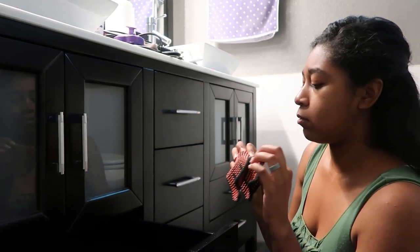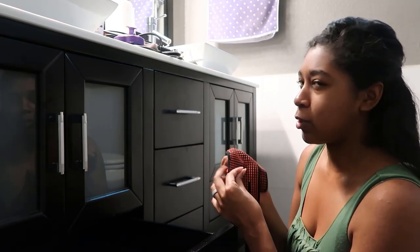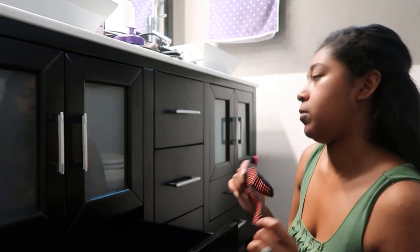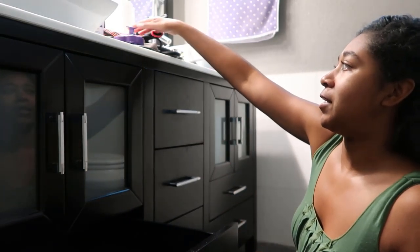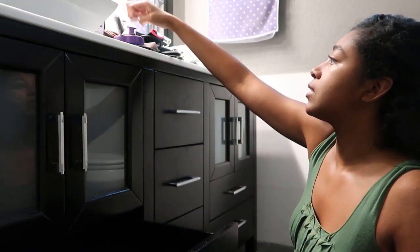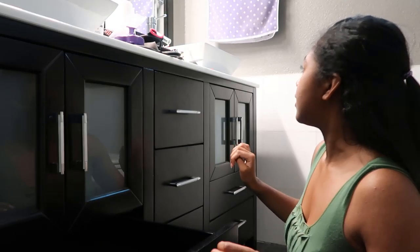If I ever use my curling wand — which I literally never do — then this glove might come in handy. But for flat ironing my hair I really don't need it. I've got a little bag of bobby pins. And I've got some dust.